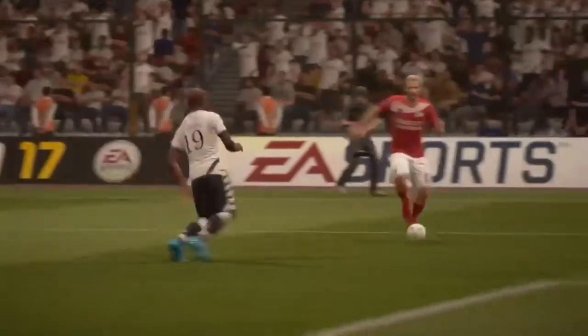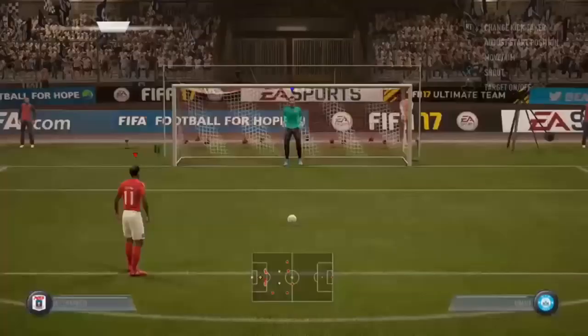Maybe a little bit relieved that he wasn't seeing red there, but the referee, I think, has made the right call.